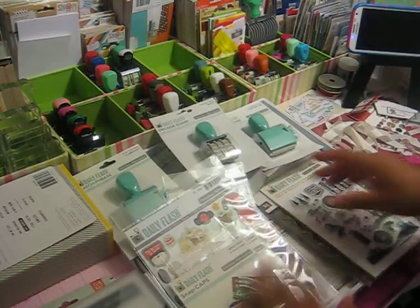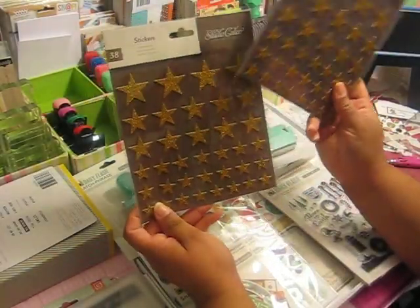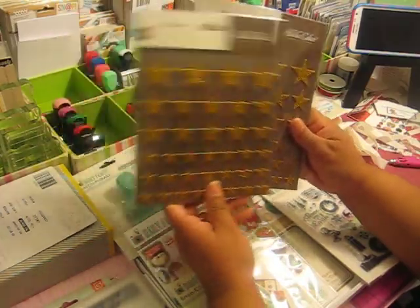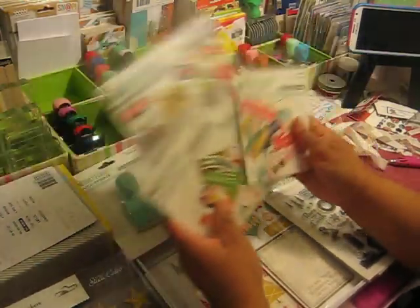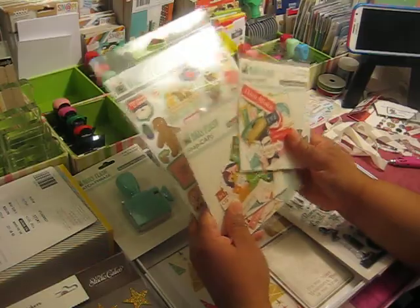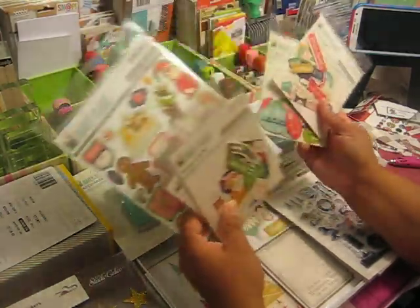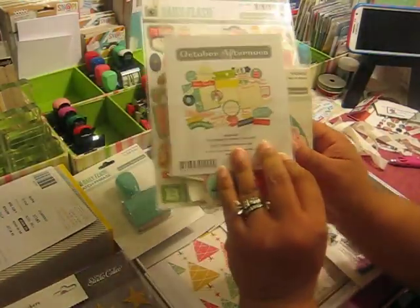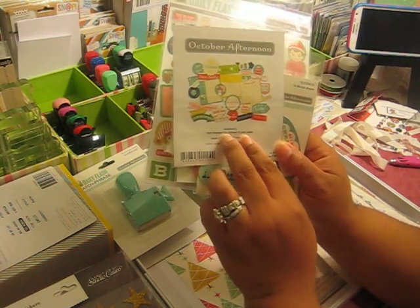Then I purchased some Studio Calco stars. I saw a few people putting these in their December daily and thought they would just be cute — I could add a little color with them. With the October Afternoon December daily, they came out with the Eggnog collection. So I went out and got a few more pieces of it. I got the snap caps, which are these right here, and I believe I might get like one or two other things from in there.